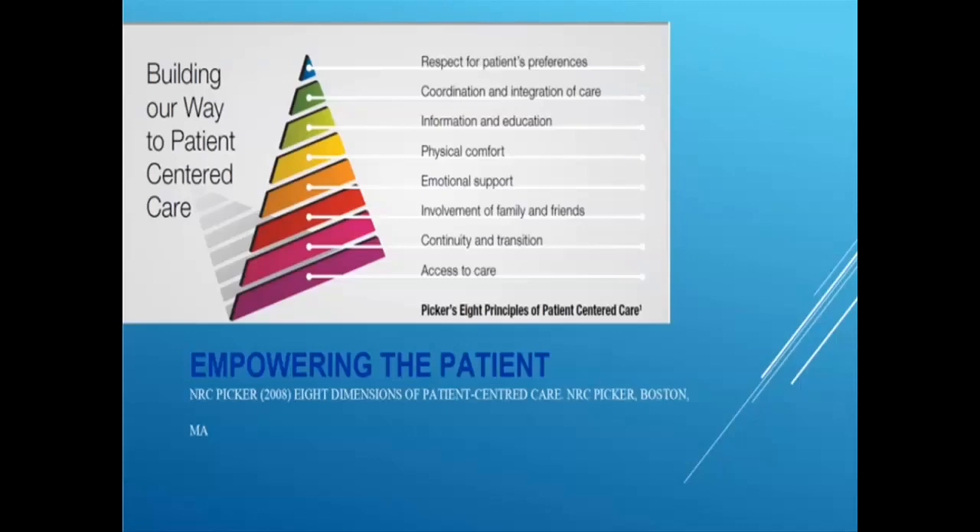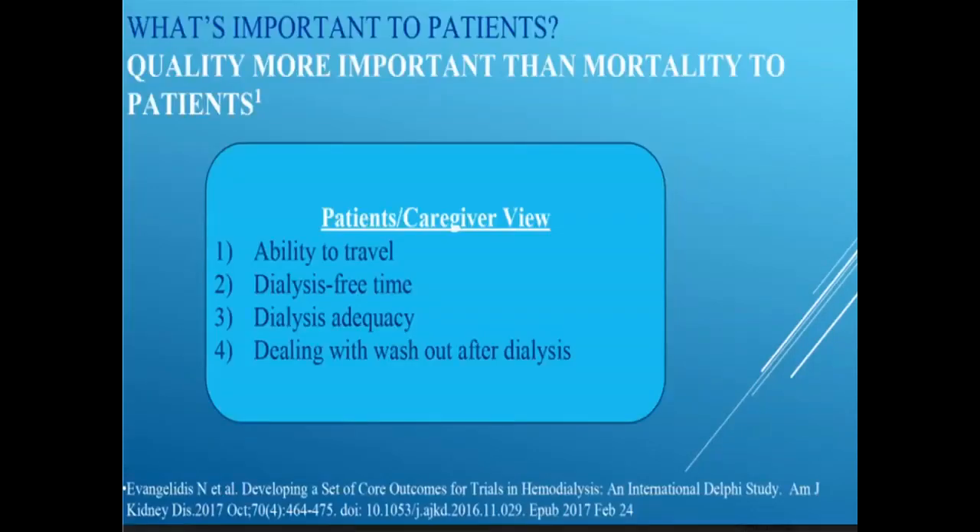Coordinating care is key to all successful ESRD patients. At the end of the day, after going through that pyramid, we're respecting what the patient and family needs and desires. This patient-centered care fits perfectly for home dialysis, fits perfectly when talking about transitional care, and is exactly what we can provide with telehealth therapy.